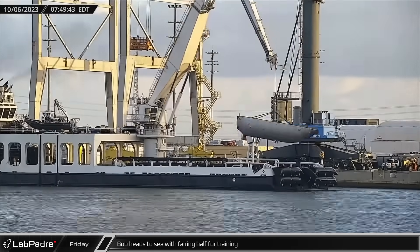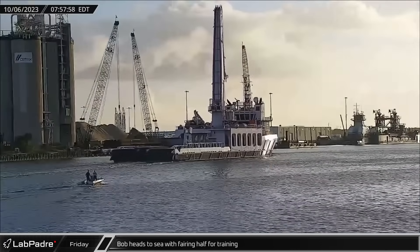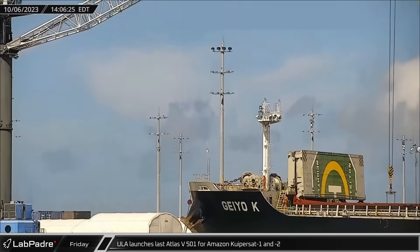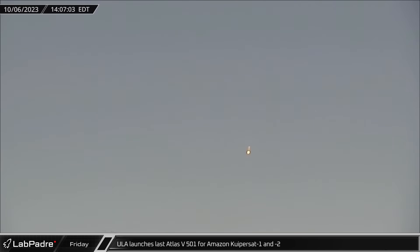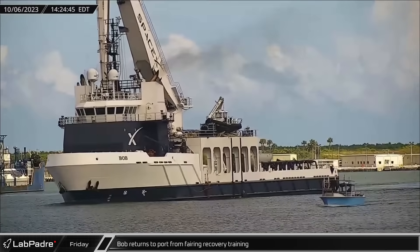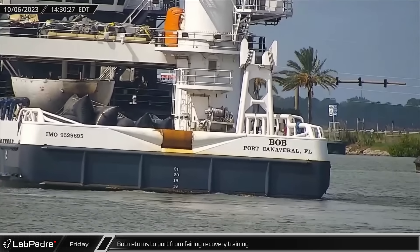Switching over to Cape Canaveral, on Friday morning SpaceX recovery vessel Bob headed out to sea with a fairing half on board, likely for fairing retrieval training exercises off the coast. That afternoon, ULA launched an Atlas V rocket from Space Launch Complex 41 for the Kuiper Protolaunch mission, delivering the first two satellites of Amazon's Kuiper Constellation to orbit. Around the same time, GatorCam caught Bob as it came back into port after a morning of expected fairing recovery training operations just off the Florida coast.